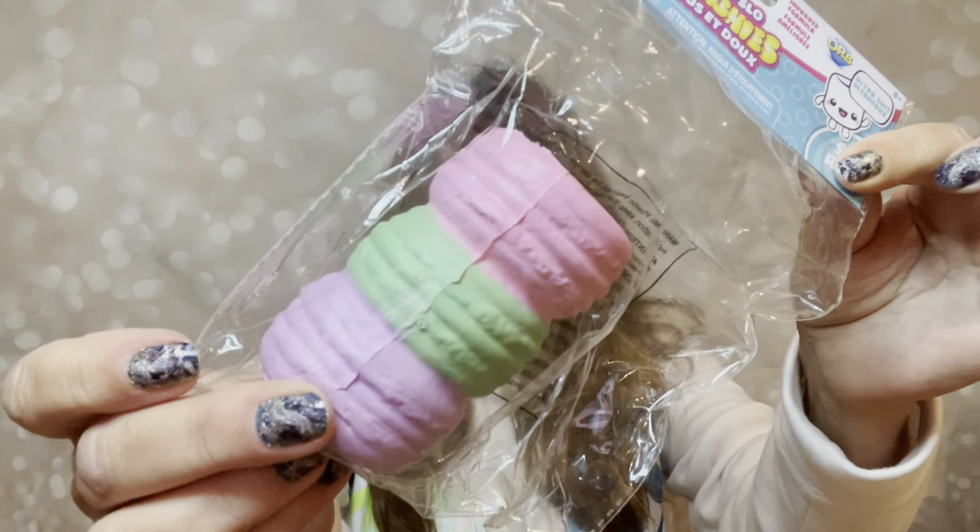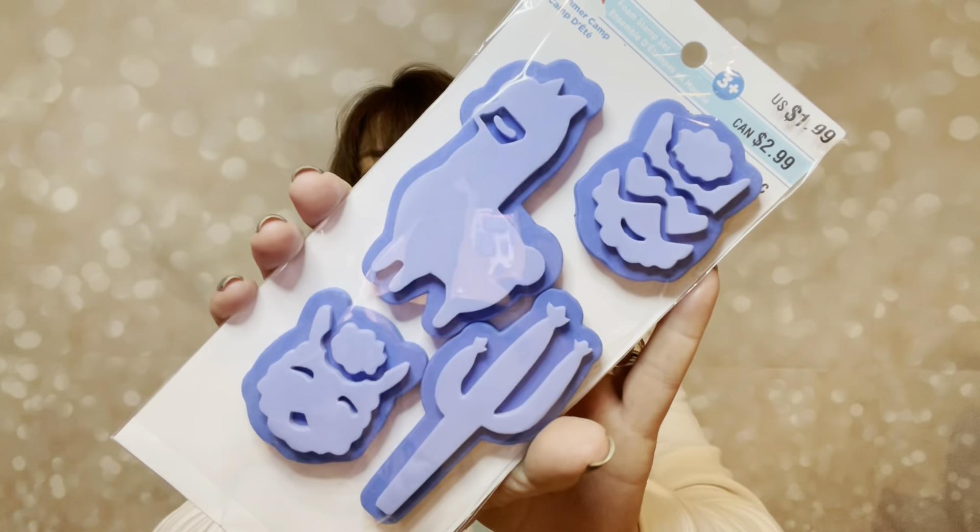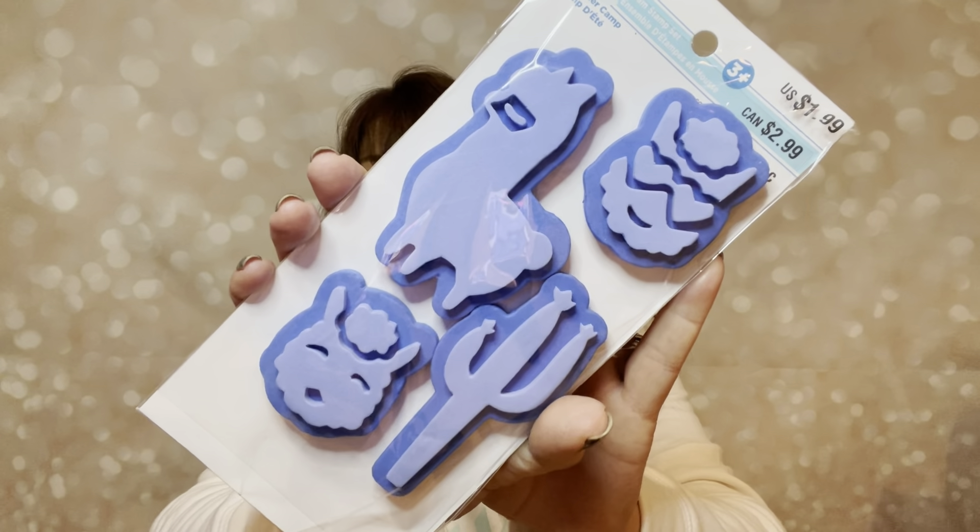Now I am moving on to the medium flat rate box. In this box I think I put a few things that were in there, but then I also added some of the back-to-school things because I know a lot of people really liked those. So let me show you what we got.